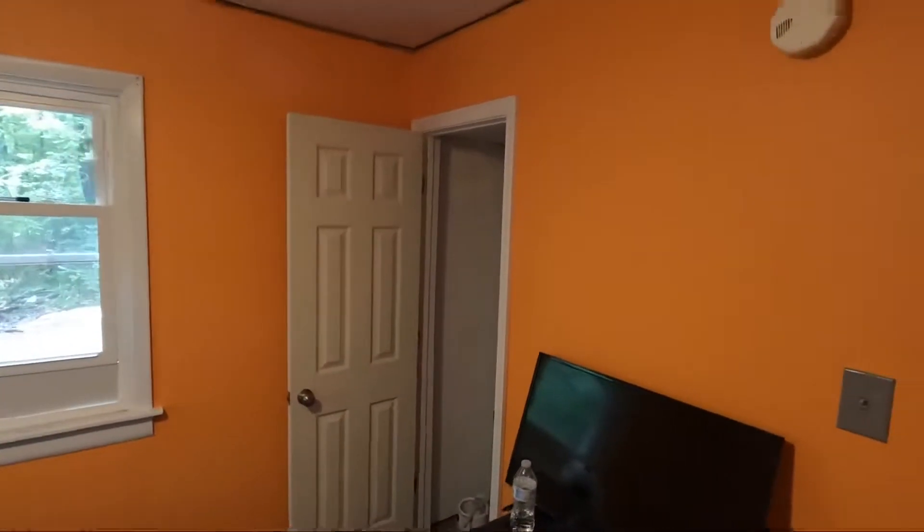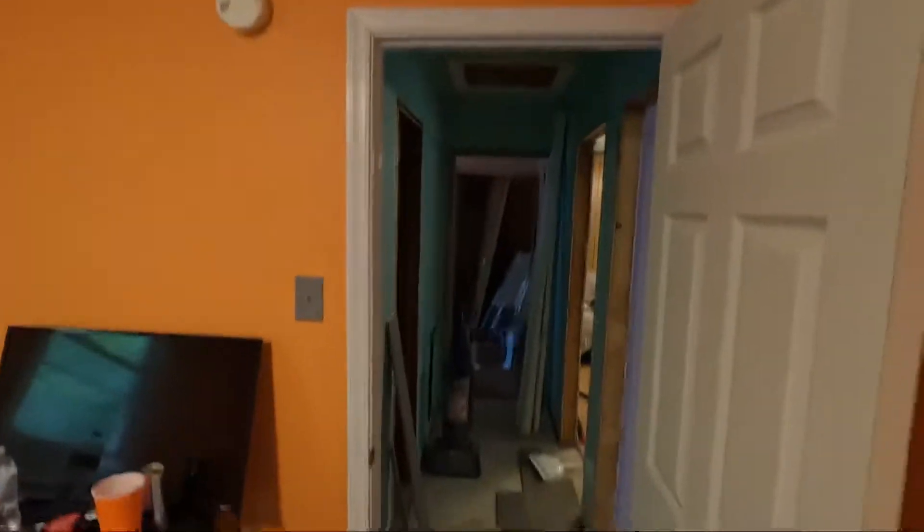Got some of these prefab doors from Lowe's that we were able to just kind of slide into place and nail in. Super easy to do.